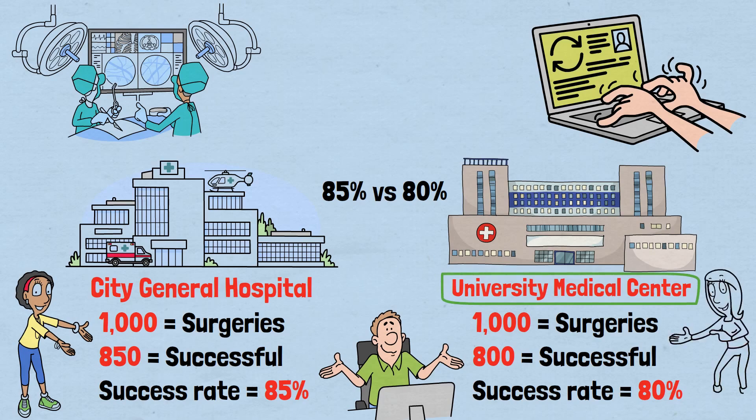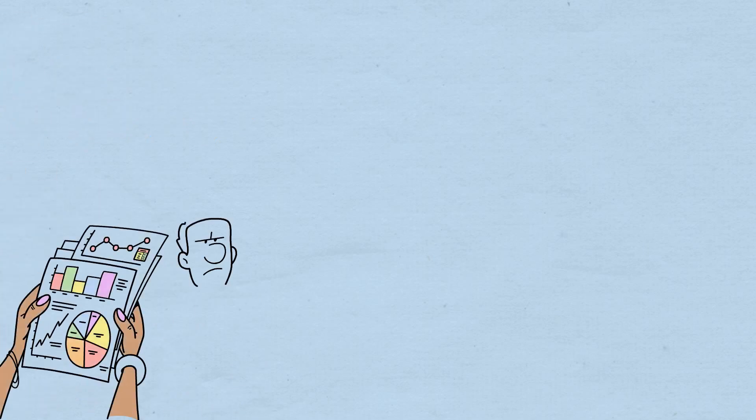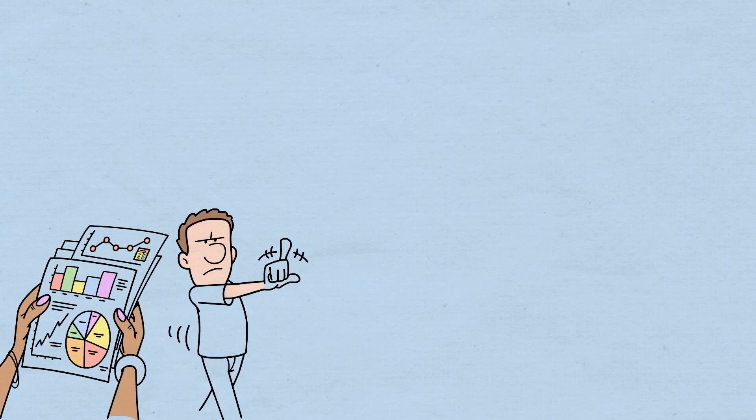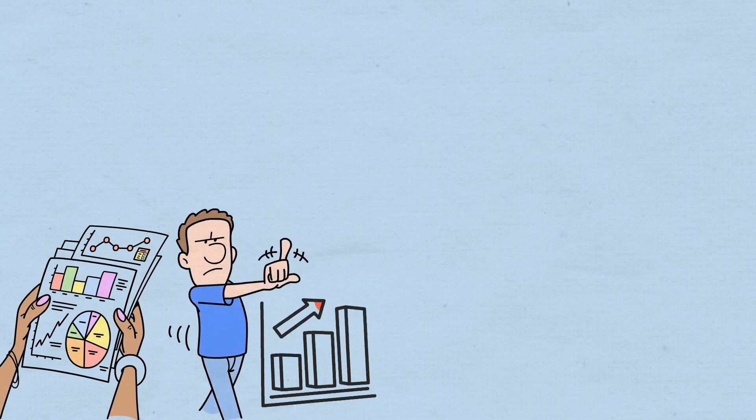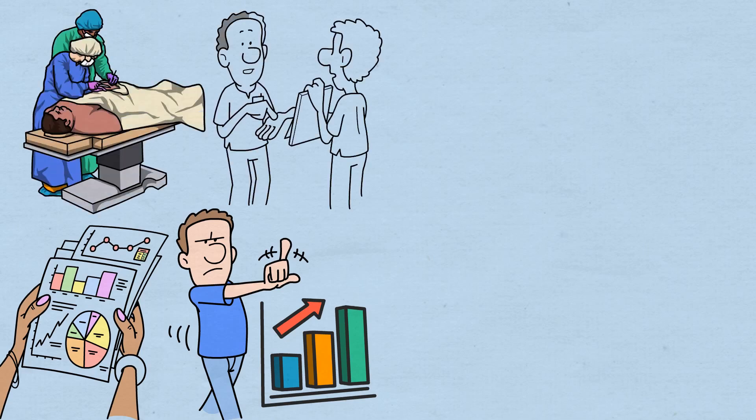But what if I told you that University Medical Center is actually the better choice for your surgery? This is Simpson's paradox, where mathematics reveals that our intuitions about data can be not just wrong, but spectacularly backward. Let's dig deeper into those hospital statistics. It turns out that not all surgeries are created equal — some are routine procedures with high success rates, while others are complex, high-risk operations where even the best surgeons struggle.